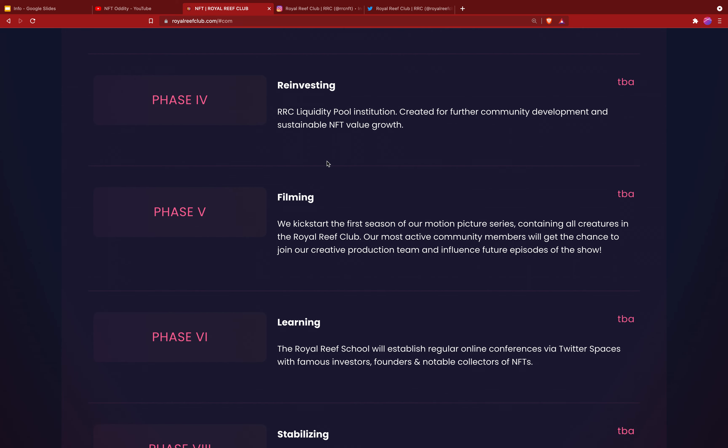In phase three there's a royal surprise — every depth has secrets waiting to be discovered by the greatest explorers. In phase six they're going to be reinvesting, with a Royal Reef Club liquidity pool established to further community development and sustainable NFT value growth.